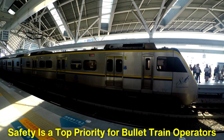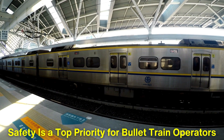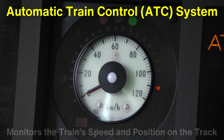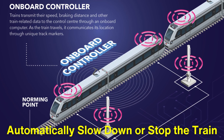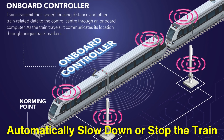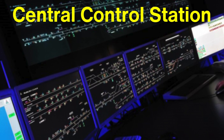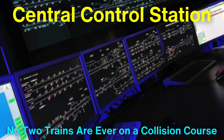Safety is a top priority for bullet train operators, and the technology used to keep passengers safe is highly sophisticated. One of the key safety features is the automatic train control, or ATC system, which monitors the train's speed and position on the track. ATC can automatically slow down or stop the train if it detects that the train is exceeding safe operating speeds or approaching another train too quickly. The system communicates with a central control station, which oversees the entire rail network, ensuring that no two trains are ever on a collision course.